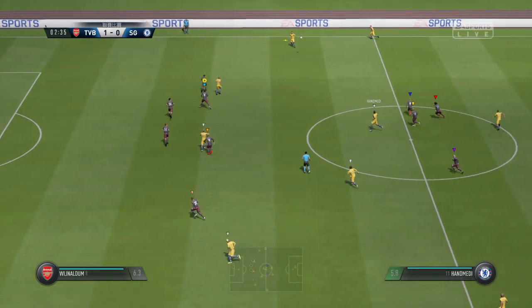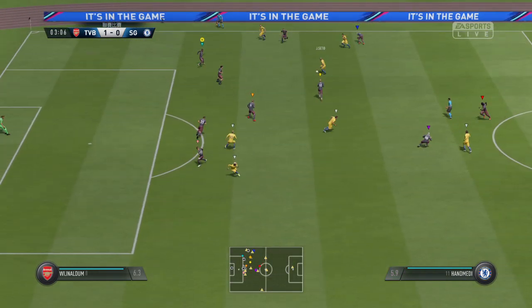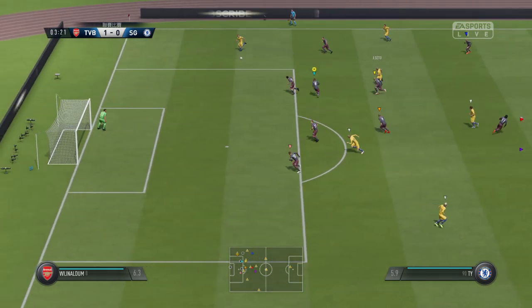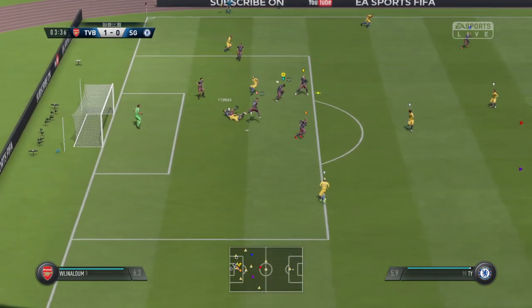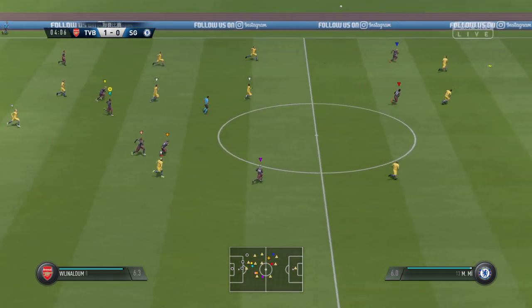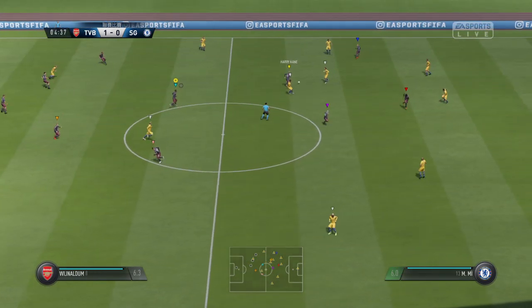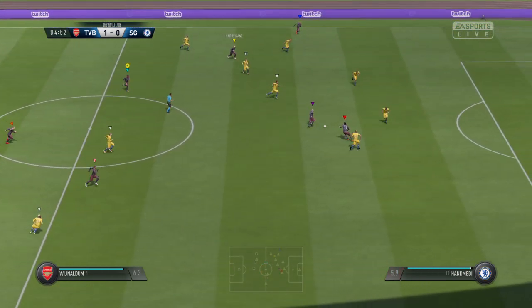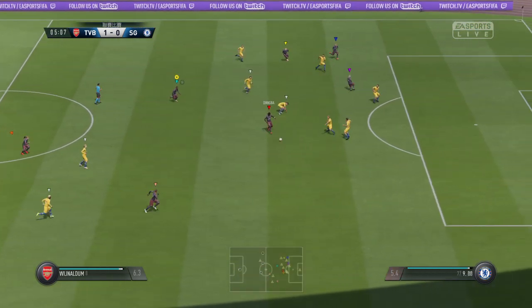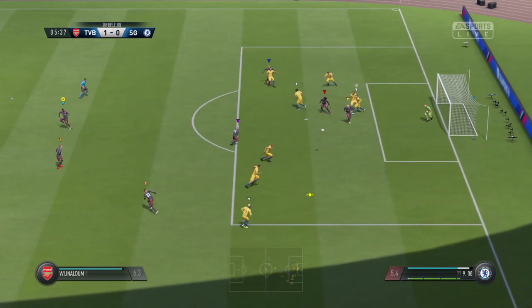Here's Numata. Plenty of space out wide and they're going to use it. Seto, looking for teammates in the middle. Strong, powerful clearance. Well, now they've got the ball — what are they going to do with it? Trying to pick out someone in the centre.